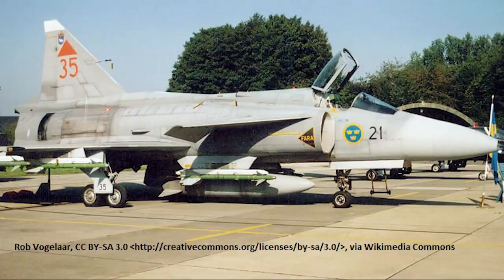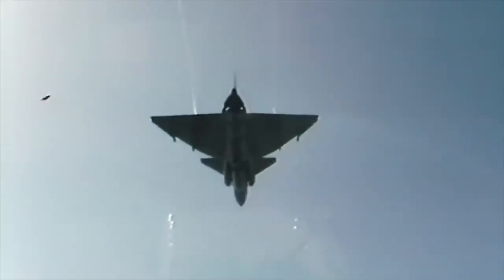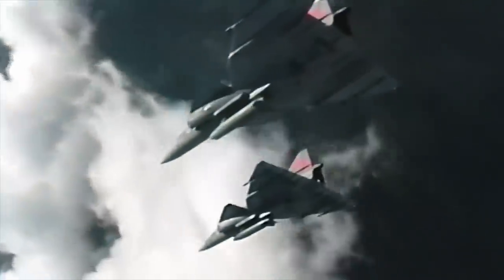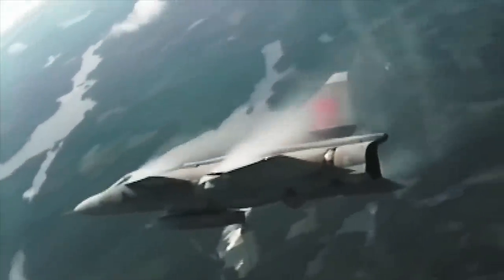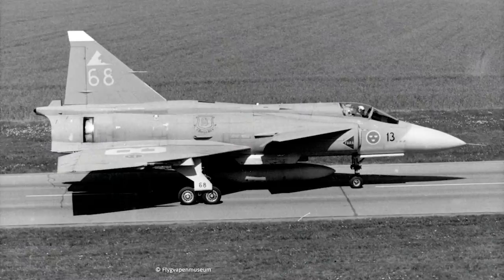The JA-37 also used a more powerful version of the Volvo RM-8B turbofan than the other variants. This engine, a licence-built Pratt & Whitney JT-8D with substantial modifications, produced 28,100 pounds of force (125 kilonewtons) in afterburner, making it the second most powerful fighter aircraft engine in use at the time after the MiG-23's Tumansky R-29. This propelled the JA-37 to a top listed speed of Mach 2.1.